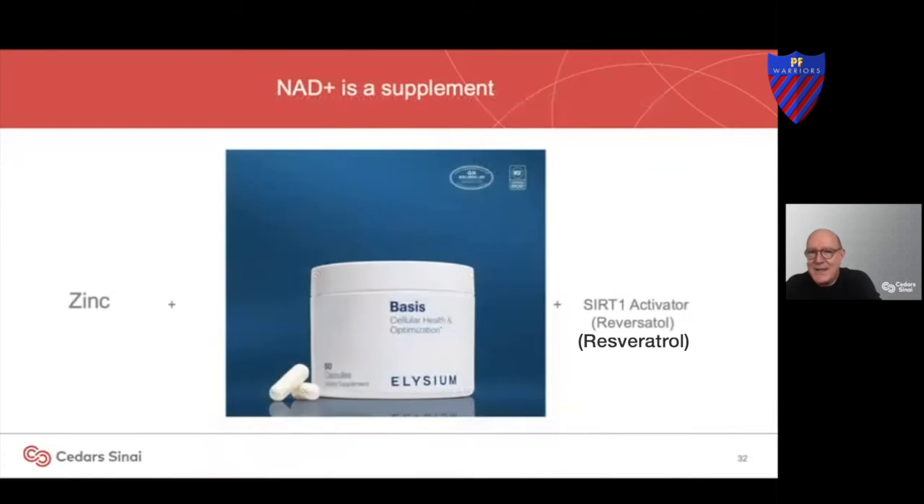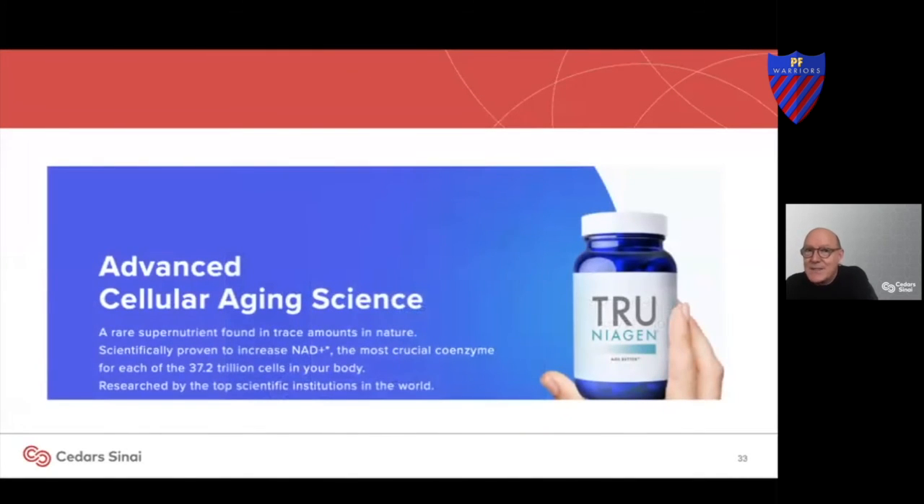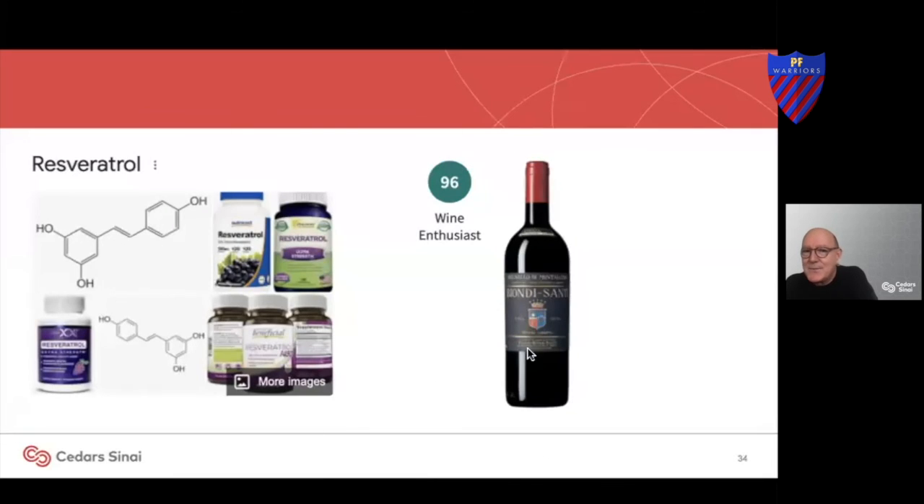These are supplements you can buy over the counter. You can buy zinc and NAD supplements. A sirtuin-1 activator is purportedly involved in a supplement called resveratrol, which is available in red Napa wines — and other red wines. There are supplement companies that make NAD+ and resveratrol combinations. We don't know yet if these supplements would help patients, but because they are available and safe, it's an interesting thing to think about.